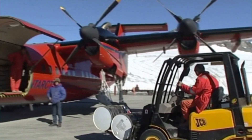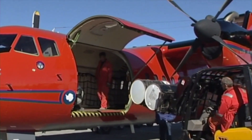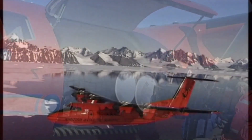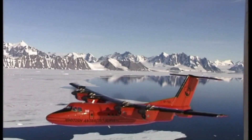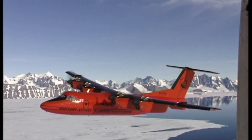The UK Polar Data Centre works with the international polar data community to improve the open access of data. By facilitating the sharing of data, the impact of scientific expeditions in the polar regions can be maximised, to address unanswered scientific questions of global significance.